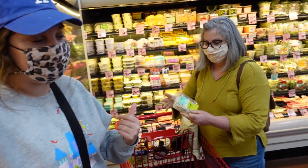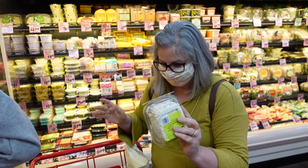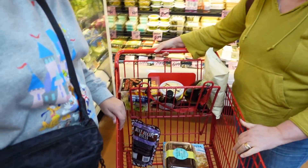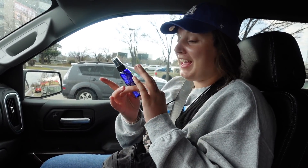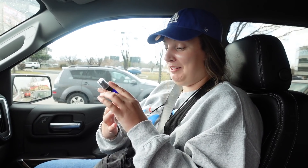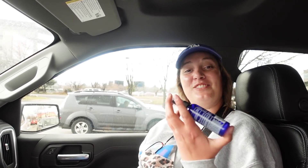Mom got one more thing — chicken salad! I saw that earlier and was thinking about it. Also tried the hand sanitizer spray — it smelled just like grapefruit and lemon, really good, and it was only $1.99.